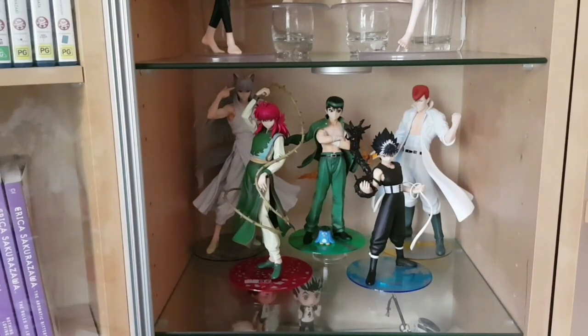Here we have the Yu Yu Hakusho scale figures, all from Kotobukiya — the four main characters: Kurama and Black/Demon Kurama, Yusuke our main character, Hiei, and Kuwabara. All really nice, in scale with each other. There have been a lot of Yu Yu Hakusho figures recently but generally only Kuwabara or Hiei — those two are definitely the most popular. But I like all of them so I needed all of them. This Kotobukiya line is the only one to have all the characters, though there is a Genkai coming from another line which would be pretty cool.